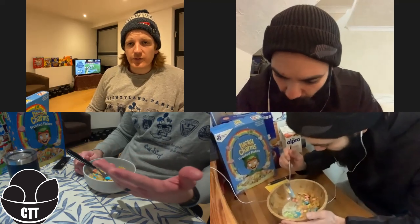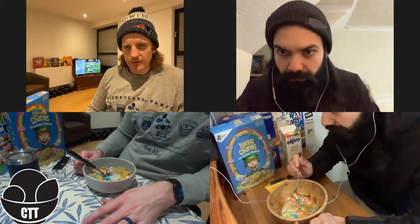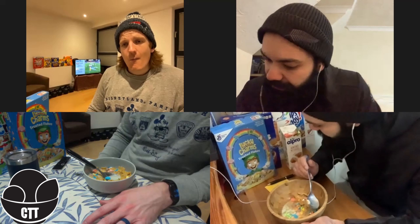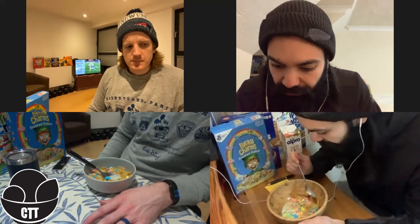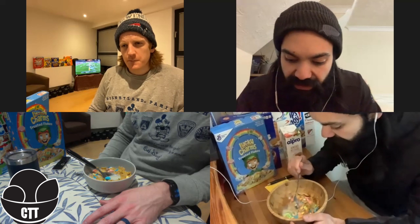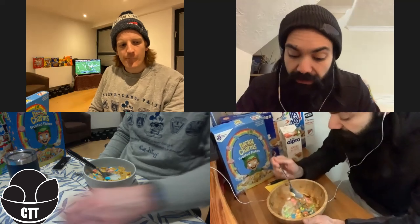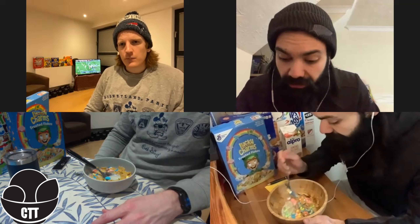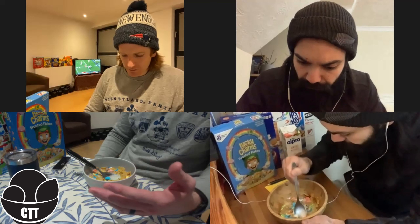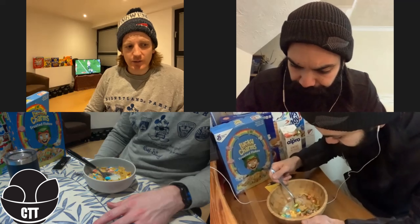So Rob, before we crack into the sports topics of the day, what are your initial thoughts on this cereal before we get into a bit more of a review later in the episode? Man DA, it started off pretty well. Initial thoughts are good. Good crunch in the flakes, good smell coming out of the box, good dry test in the individual portion. The milk's integrated quite well and I've enjoyed a few spoonfuls. Really enjoying it right now. Good. Yeah, I think it's a brilliant cereal, but as we said, we'll crack into it later in the episode.